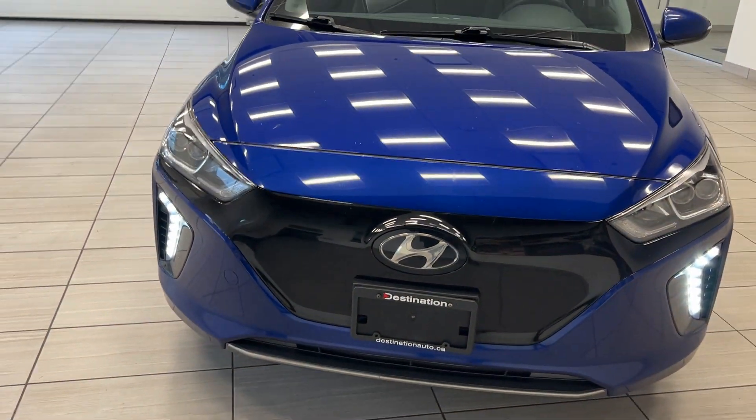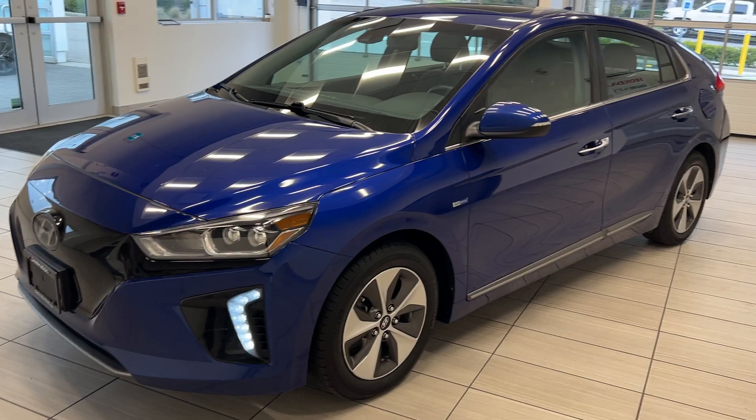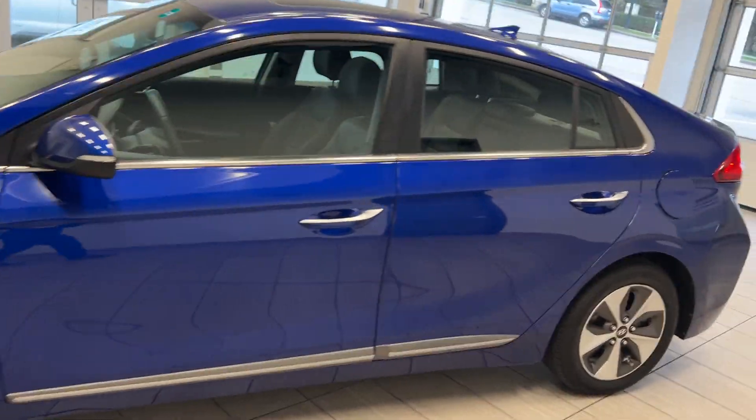Welcome back to another video here at Test Drives at Destination Honda. Today we are looking at a 2019 Hyundai Ioniq. This is our ultimate model and we'll take a look all around — it's loaded with features.